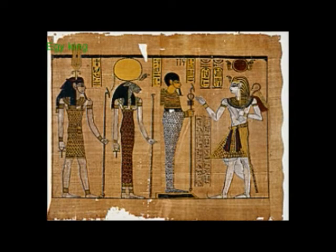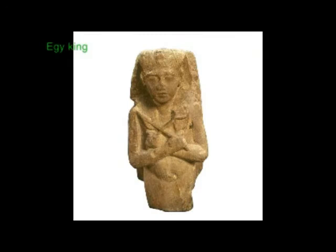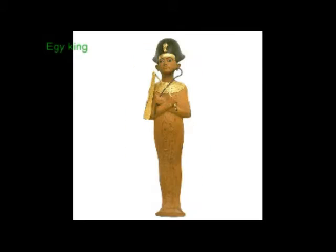The crook was a wand with a hooked handle, sometimes gold-plated and reinforced with blue copper bands. It probably derived from the shepherd's crosier. Its hieroglyphic value was Heka.